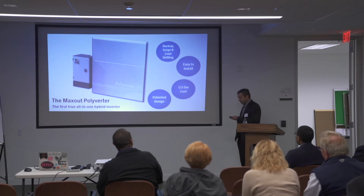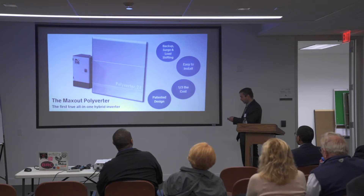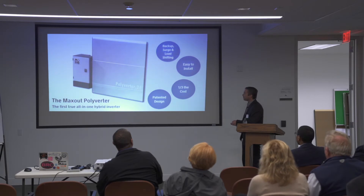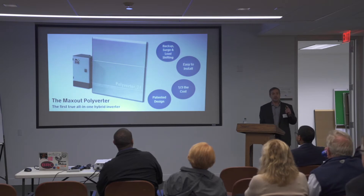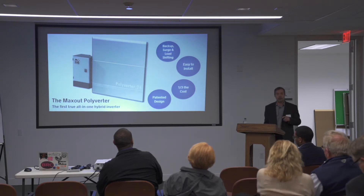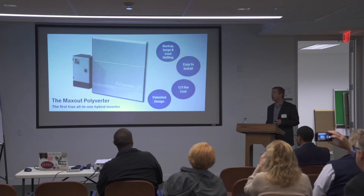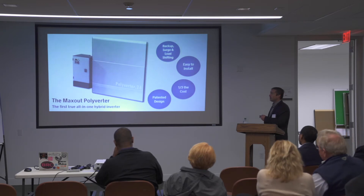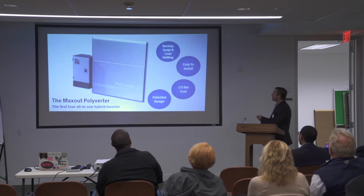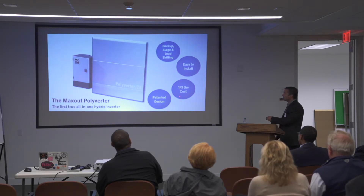Introducing the Max Out Polyverter — the world's first true all-in-one hybrid inverter. It features full per-panel power optimization, which means your solar array gets the maximum power out of it over its entire lifetime. It features backup, surge, and load-shifting capabilities, and has all of the battery backup requirements. It's easy to install unlike conventional battery systems.